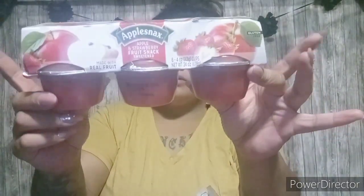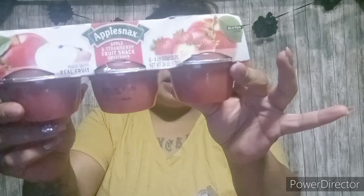The next item I found was this Apple Snacks. It is a six pack of apple sauce and each cup is 90 calories. My kids love applesauce and I thought this was a great deal to get this at Dollar Tree because I hadn't seen it there before.